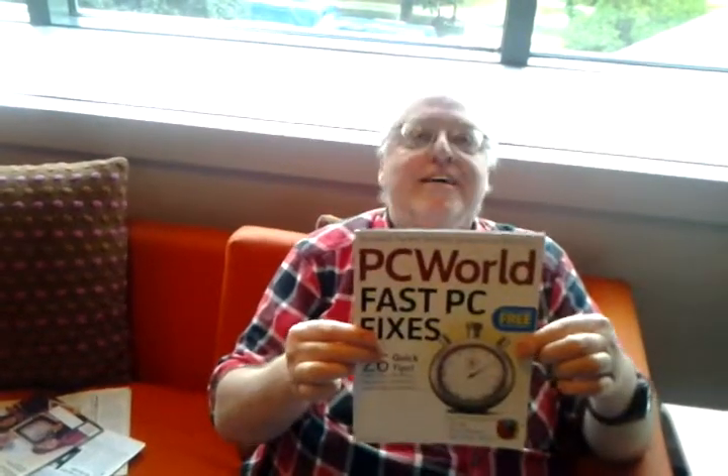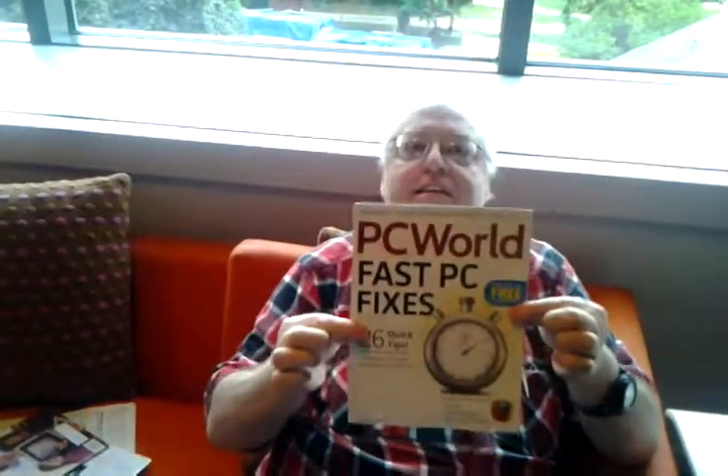And the last item for today is PC World, which, of course, you had PC Magazine, PC World, and a number of others. Now they're all going online. This is the last printed copy — the print copy of PC World. Thank you, Bob.